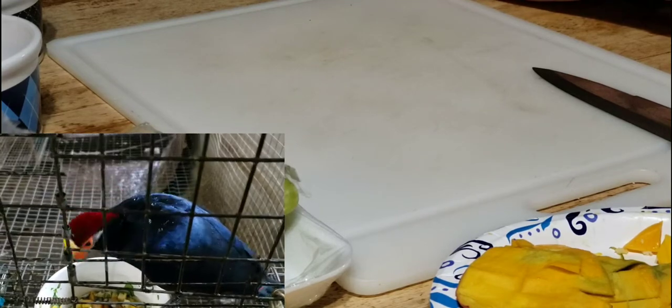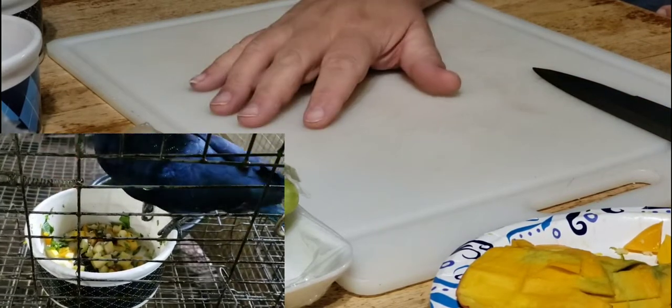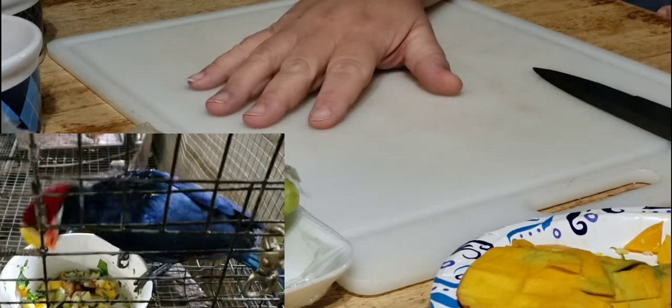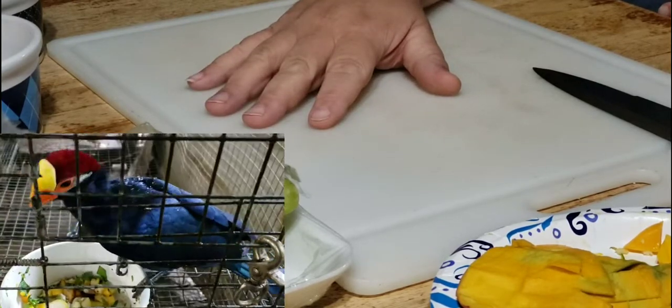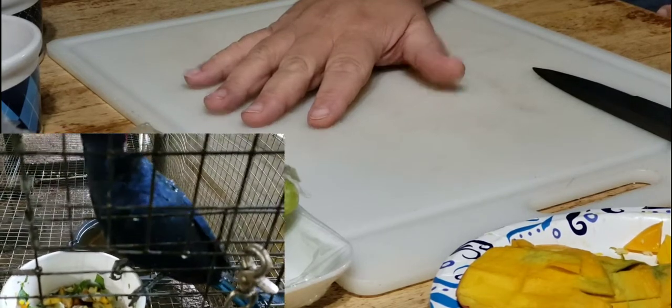They don't speak human words, but they do vocalize. One of the most interesting attributes about them is that they are fruit eaters — they eat fruits and vegetables. We give them a wide assortment, the biggest, widest assortment that we possibly can give them.